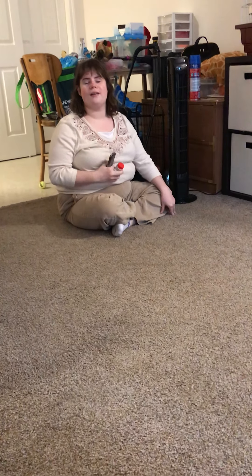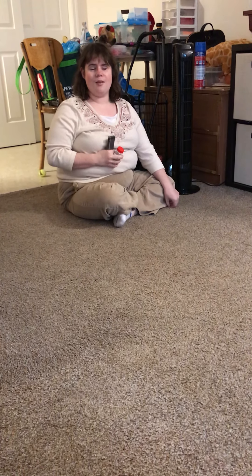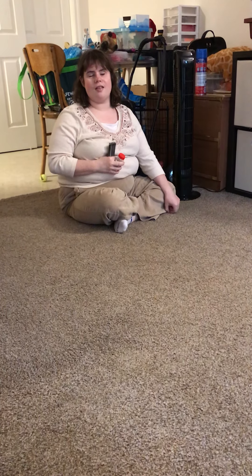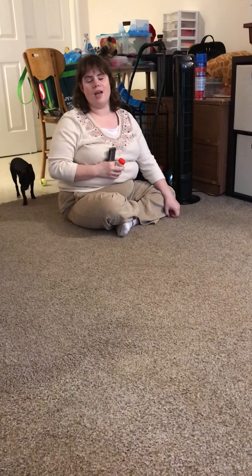Hi, my name is Jillian Quigley and welcome back to the Honey Badger DBT YouTube channel. Today I wanted to talk to you a little bit about some of the service dog tasks, and I wanted to talk to you mainly about med retrieval.